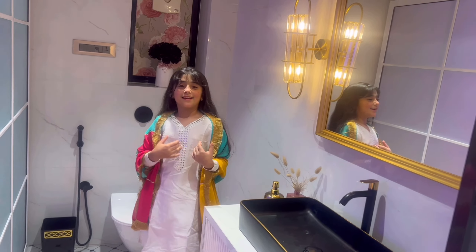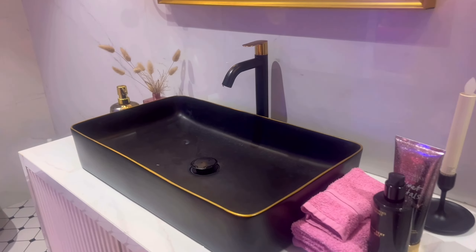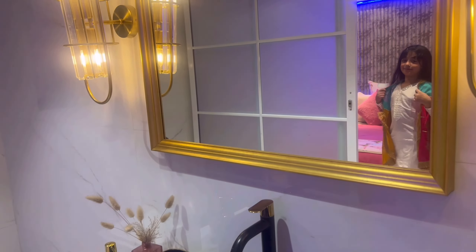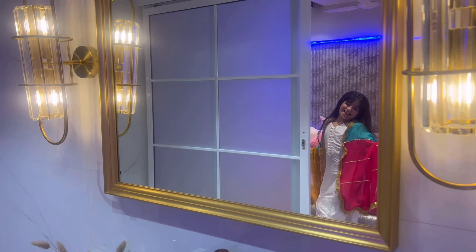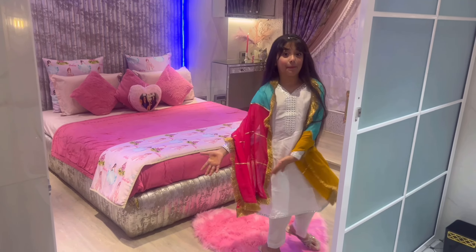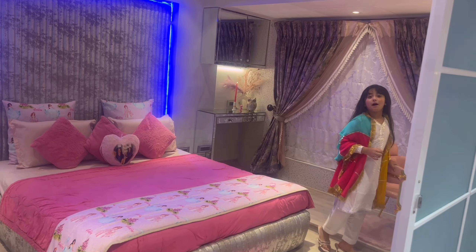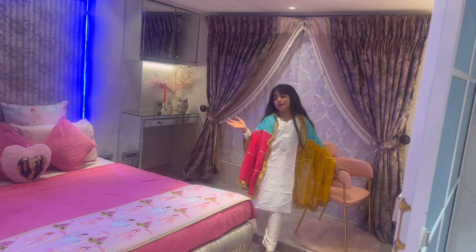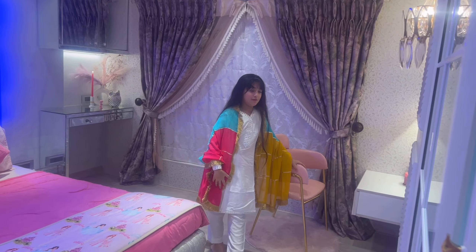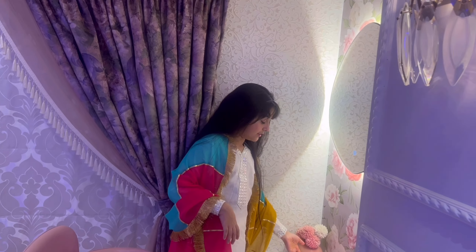Now I will show you my makeup area. Here is my hair carpet, here is a pink chair. I will show you my makeup area. Here is a candle, which is a very good thing.